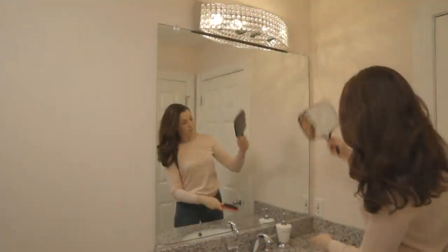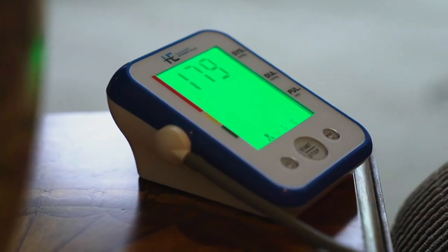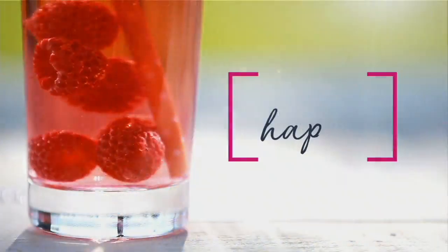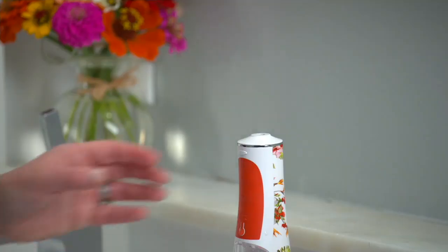Real quickly, I want to let you know that we have sold out of the blood pressure monitor — thank you so much. Also, don't forget about our today-only price on the PopSonic Typhoon water flosser that's rechargeable.